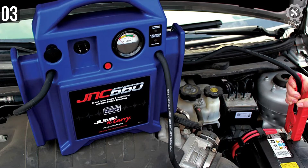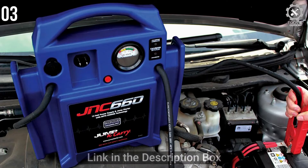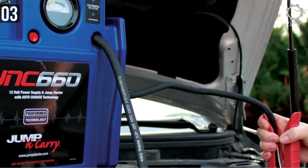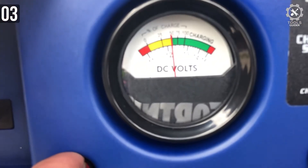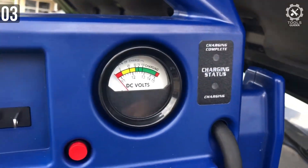The weight of the JNC660 is 18 pounds. You can safely tuck it away in the trunk of your car — it won't take all the space. Rest assured, there will be plenty of room left for your other accessories. Once you have the JNC660, you will always have something ready to produce up to 1700 peak amps of power in case you ever need to jumpstart your car.